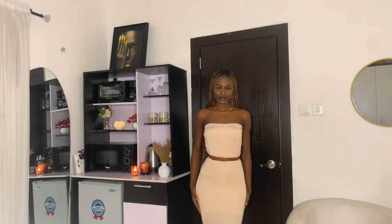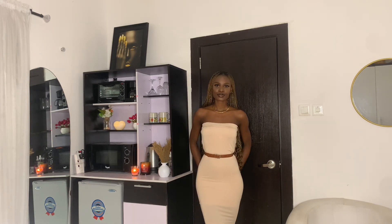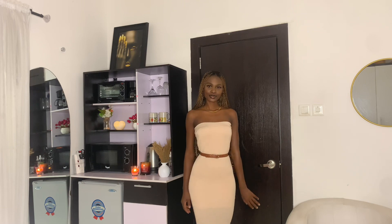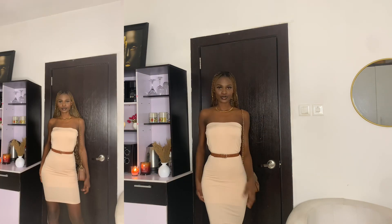As you can see, my waist is snatched to the gods. The belt just makes everything perfect. You can either style it with a jacket, or style it with a bag — like I did here.